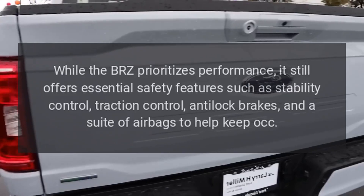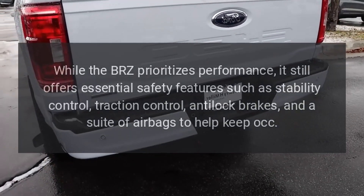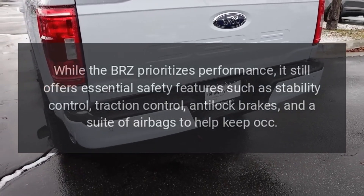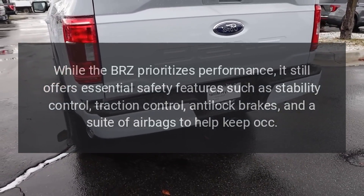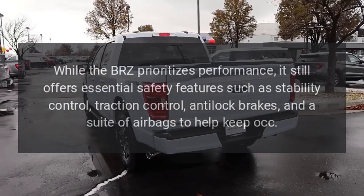While the BRZ prioritizes performance, it still offers essential safety features such as stability control, traction control, anti-lock brakes, and a suite of airbags to help keep occupants safe.